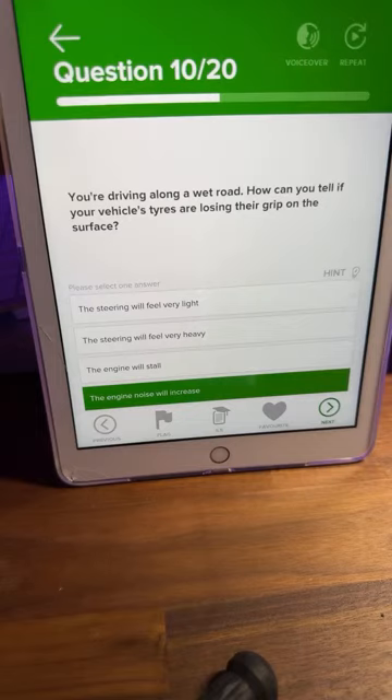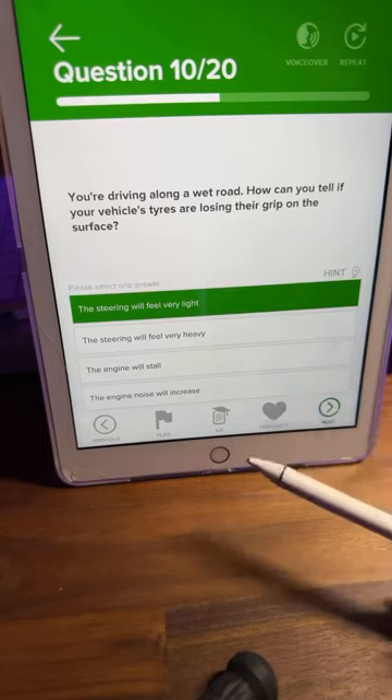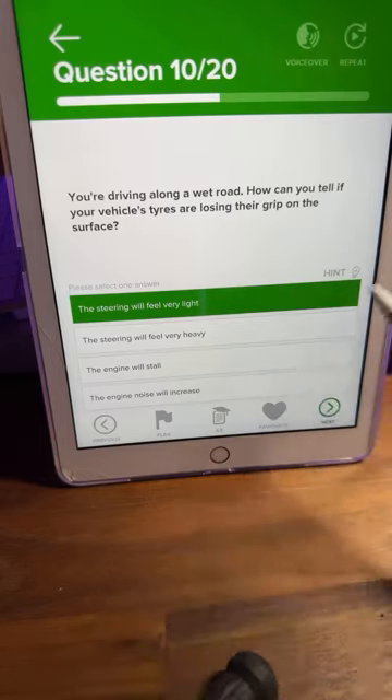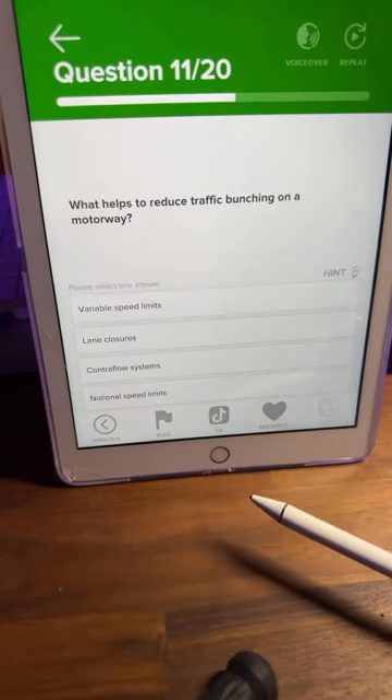If anyone has experienced aquaplaning, it's not nice at all. When you hit a puddle, your car is actually lifted off the ground — your wheels are not touching the road, hence why steering becomes very light. You have zero control until the wheels land again, which might take a split second but feels like a lifetime. The steering feeling very light — A — is correct.